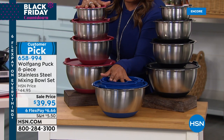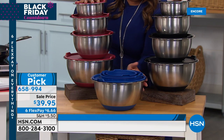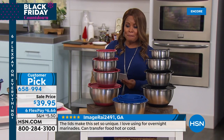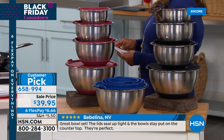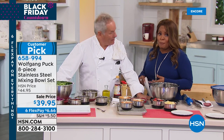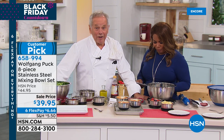The bowls are done in stainless steel with silicone at the bottom. They are a customer pick: oven safe to 400 degrees, freezer safe, and dishwasher safe. Here's what you get: one quart with lid, two quart, three quart, and a larger five quart. Available in blue, red, or black. Everything is on six flexible payments — less than seven dollars plus tax to get these at home.